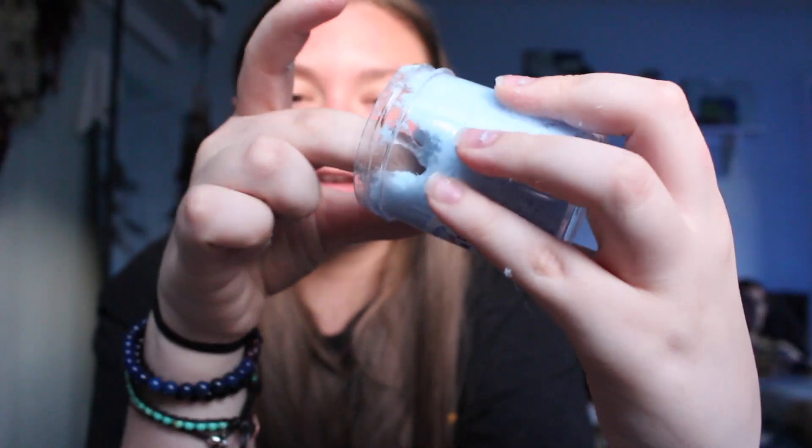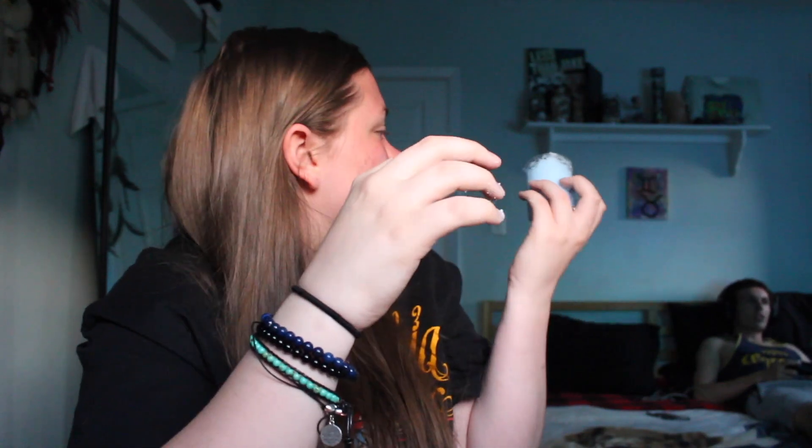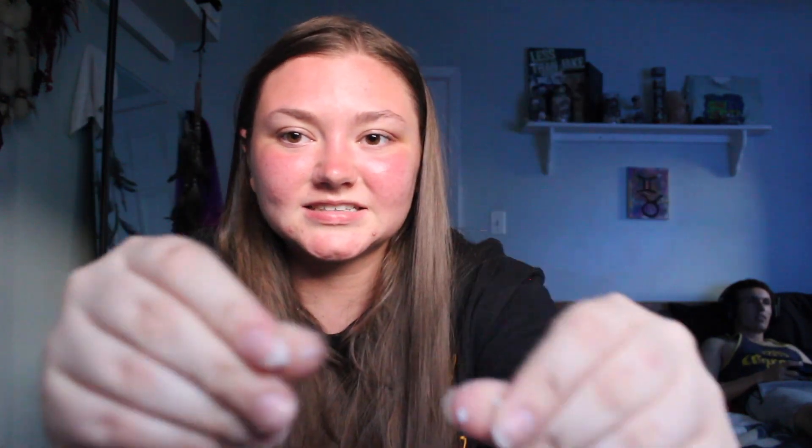My boyfriend says he can smell it from where he is. He smells the H2 Melon one — watermelon, green apple, citrus, something sour. In all the slime videos I watch I don't see their hands covered in all this stuff — that's all I have to say. And I do have to say, it obviously has to go through the mail so something could have happened to the slime — I'm not saying this is her fault.